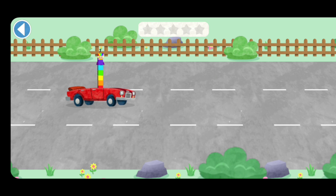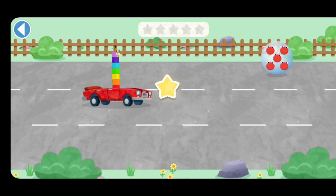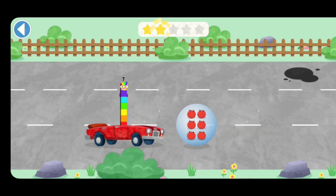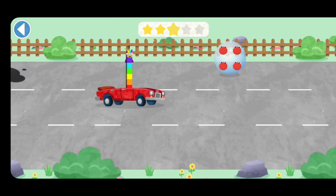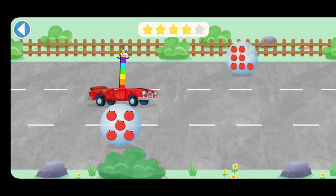Can you match Number Block 7 with the same number of number blobs? Ready, steady, race! Thanks! Hooray! Hooray! Yay! Oops! Try to avoid the wrong number. Try again! Yay! Yay! Spot on!